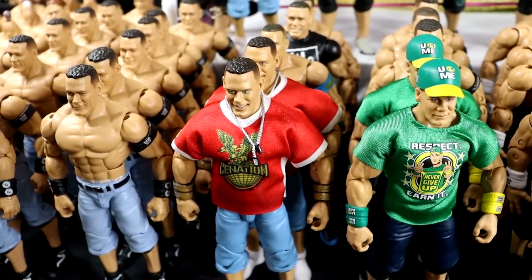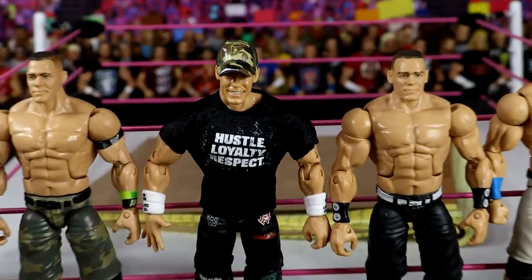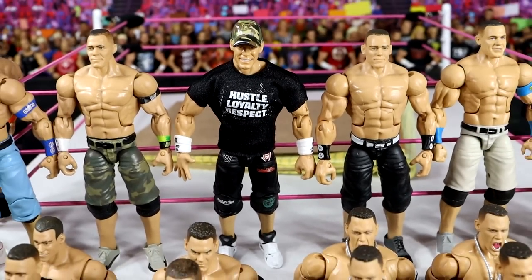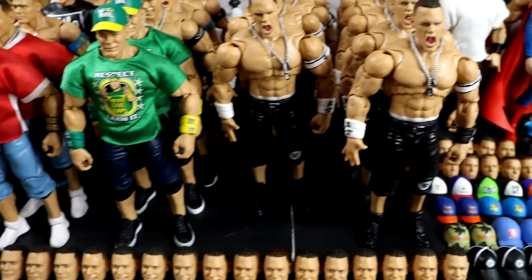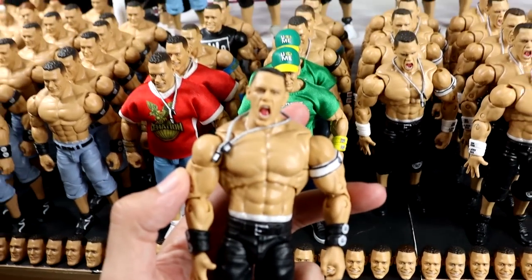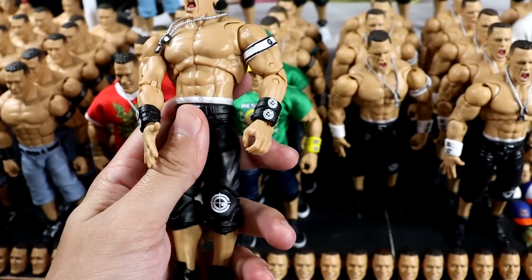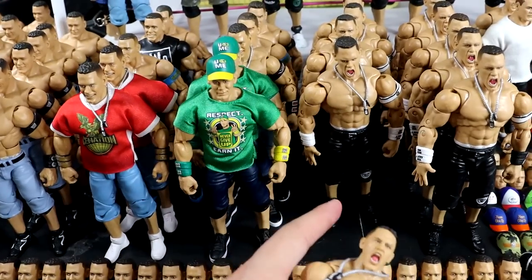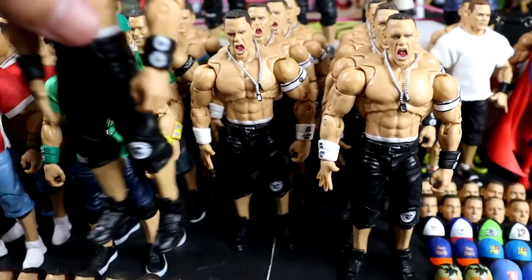We've got a couple Ruthless Aggression elites in the back, some fix-ups, and a one-night stand Cena where the hat's kind of messed up — I need to fix that. Over here we have the Ultimate Edition John Cena, which is probably my favorite John Cena action figure of all time. I put both Chain Gang armbands on there instead of the white You Can't See Me ones, and there's the opposite — the two white You Can't See Me armbands.